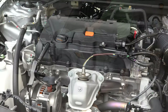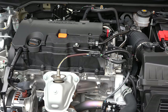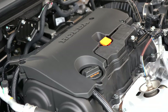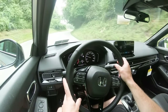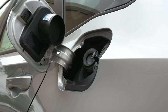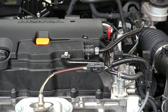The first engine is a 2.0-liter direct-injected inline four-cylinder belonging to the LX and Sport trim levels. It puts out 158 horsepower at 6,500 RPM and 138 lb-ft of torque at 4,200 RPM, with power sent to the front wheels through a CVT with paddle shifters for the Sport trim only. MPG numbers come in at 30 city and 37 highway on regular unleaded fuel.